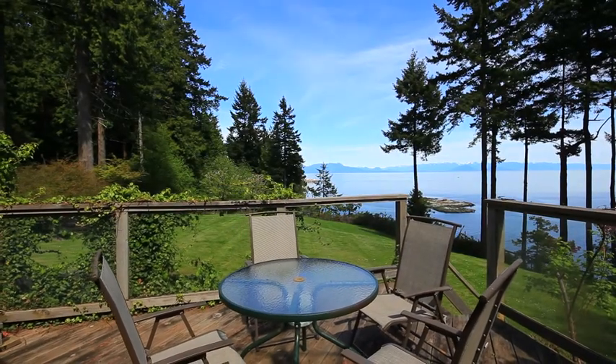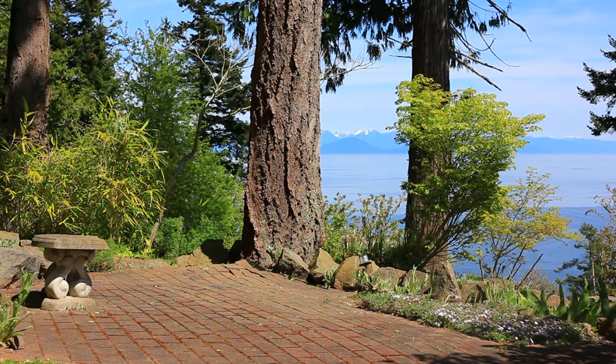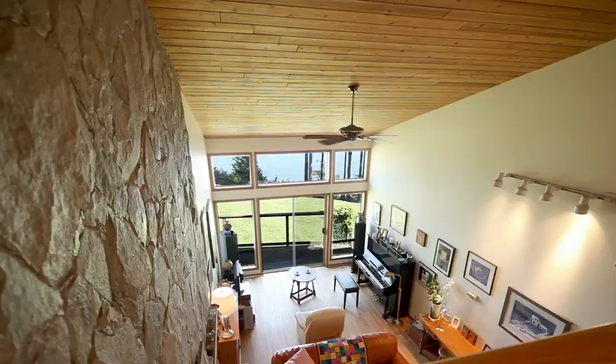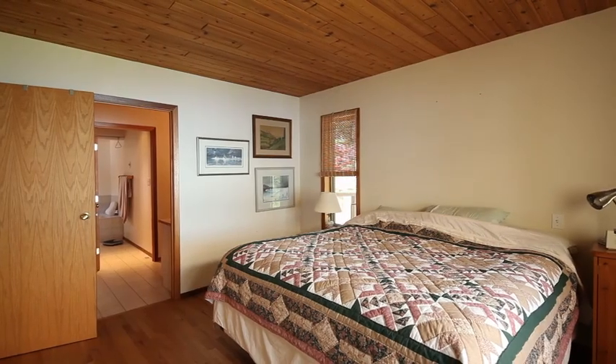Outside, enjoy an abundance of patio space for fully appreciating the beauty of the surroundings. The layout of the home is thoughtfully designed over two levels, with the master suite offering a private sanctuary and cosy fireplace.